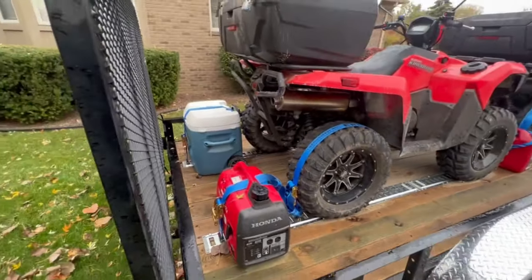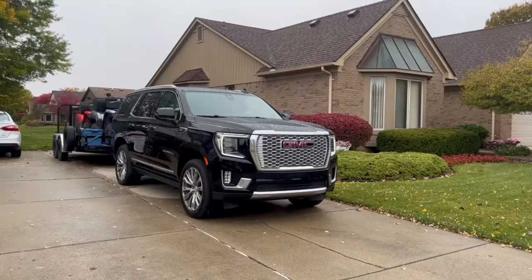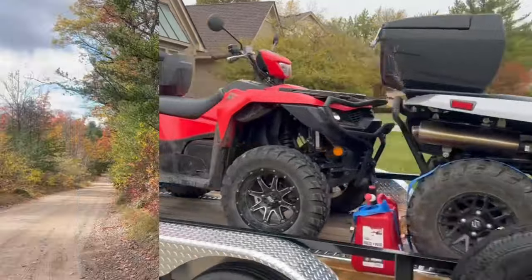It just frees up so much room, which is really nice — so we don't have all this stuff in our car now. We're all packed up and we're off to Ambrose Lake, Michigan. We're going to catch some fall colors, hopefully.